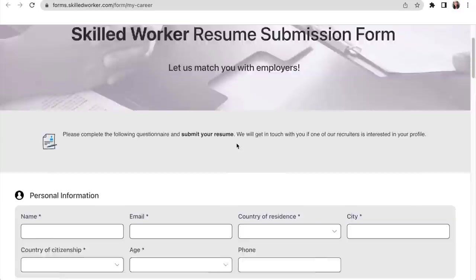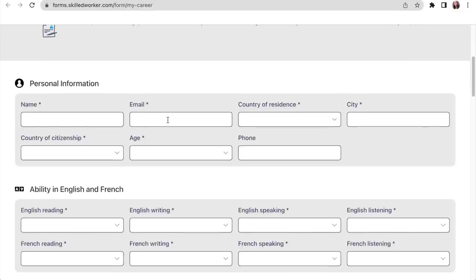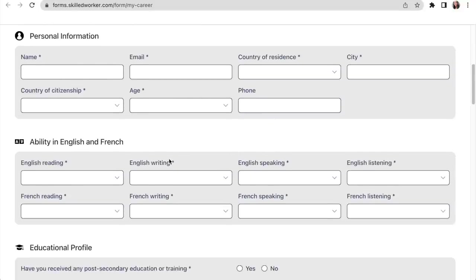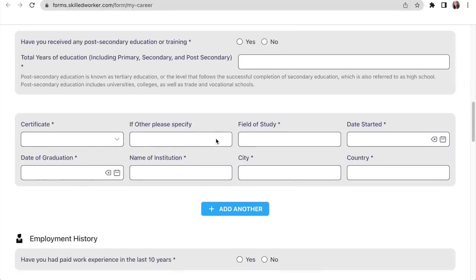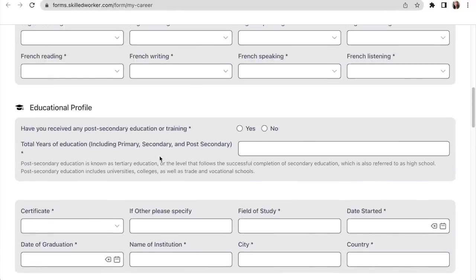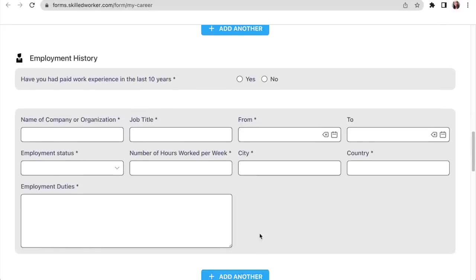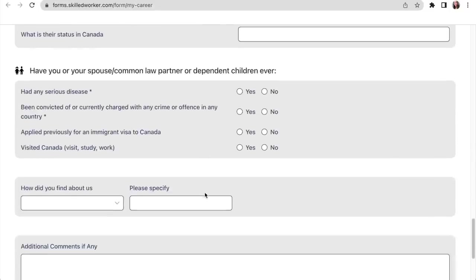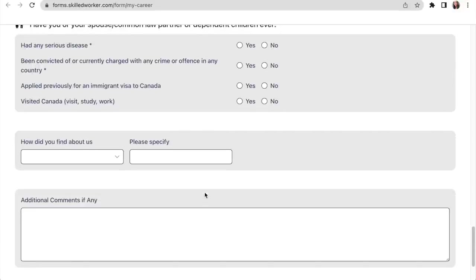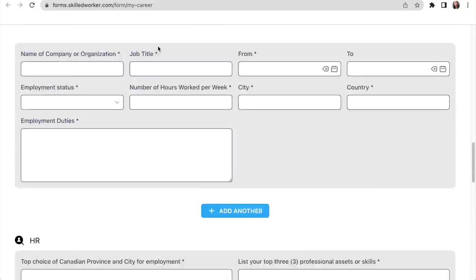This is a resume submission form. Instead of submitting an already prepared resume, you can come here and fill in all your details — your name, email, country of residence, city, country of citizenship, age, phone number, and your ability in English and French. You fill out your language proficiency, then your educational profile — where you studied, what certificates and degrees you have, your level of education. Then you include your employment history — your work experience, where you worked, your job title, from when to when. When you fill all of this, they have comprehensive knowledge of who you are, and they will know the best way to build up your profile to get you a job in Canada.